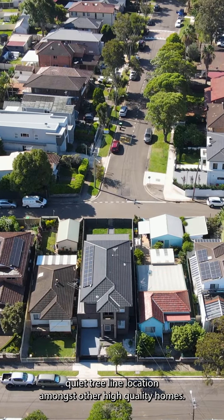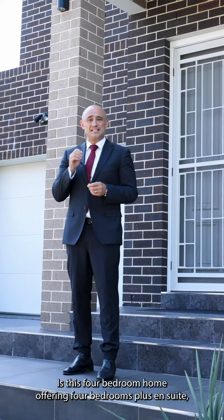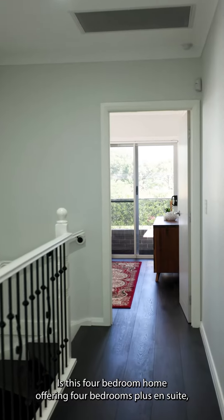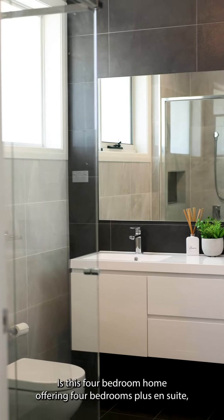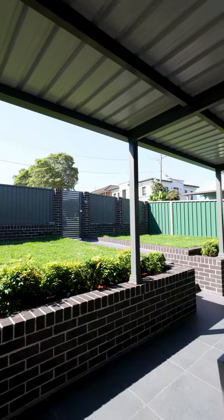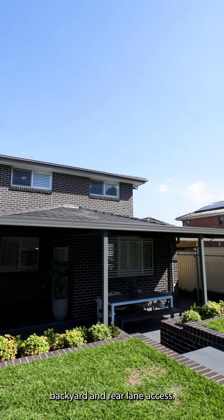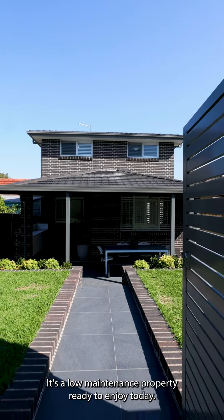Beautifully set in a whisper-quiet, tree-lined location amongst other high-quality homes is this four-bedroom home offering four bedrooms plus ensuite, three zones of living, and a beautiful outdoor dining space. It's all set on 330 square metres of land with a north-facing backyard and rear lane access. It's a low-maintenance property ready to enjoy today.